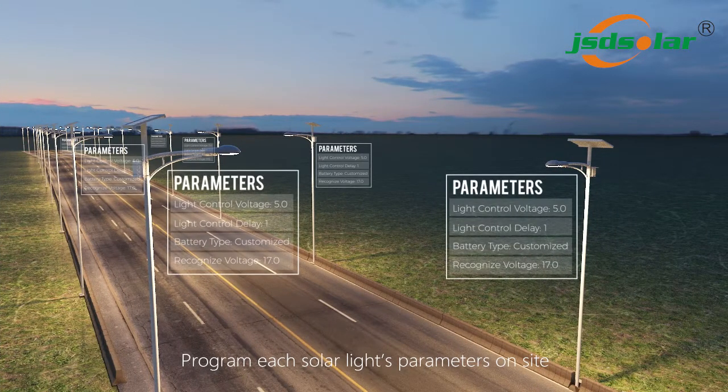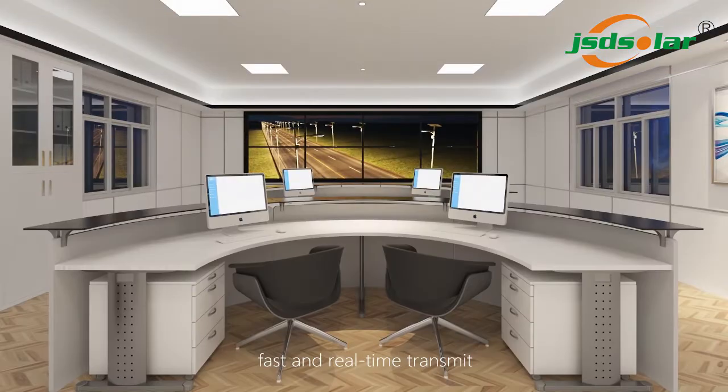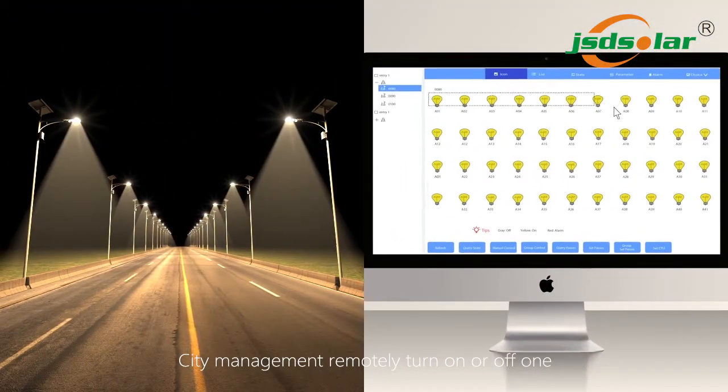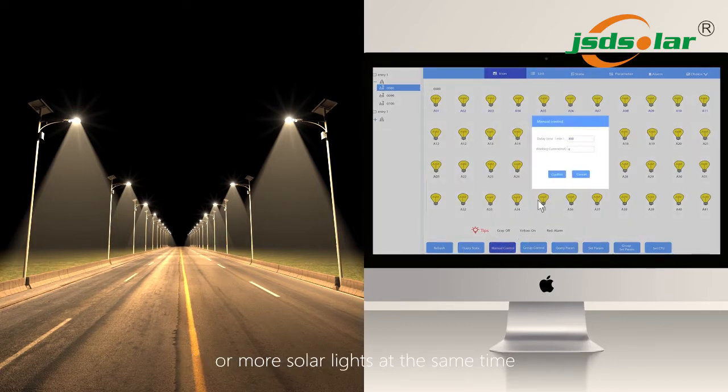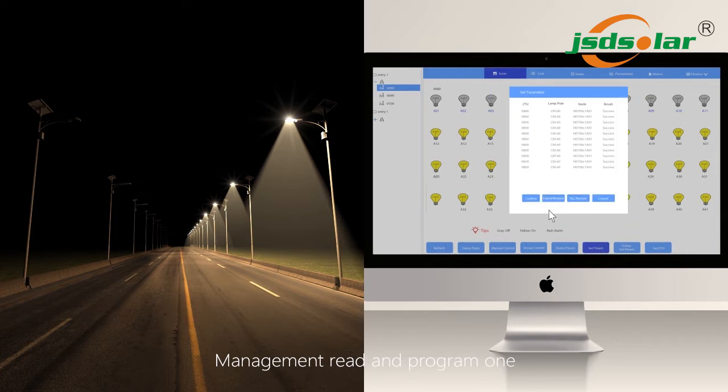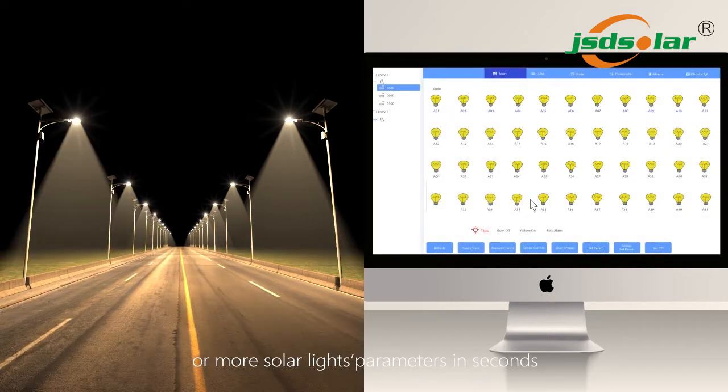Program each solar light's parameters on site with fast and real-time transmission. City management can remotely turn on or off one or more solar lights at the same time, and read or program one or more solar lights' parameters in seconds.